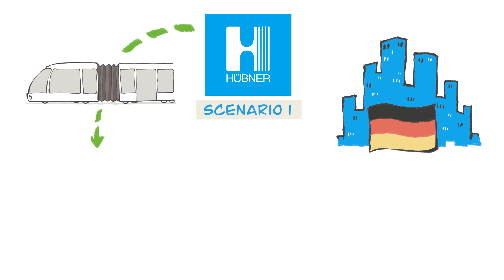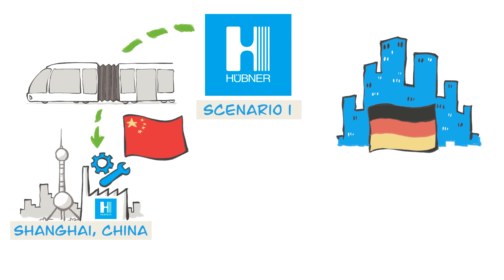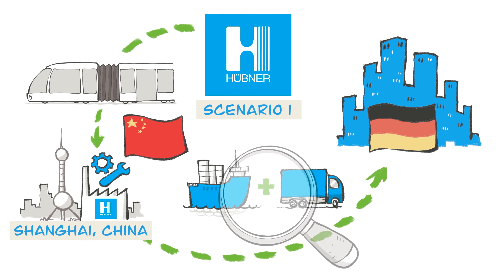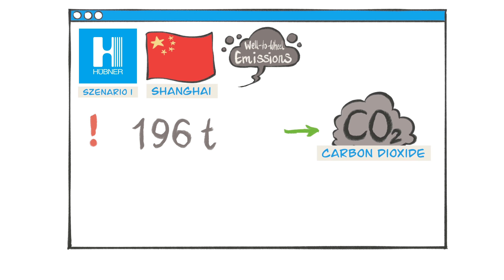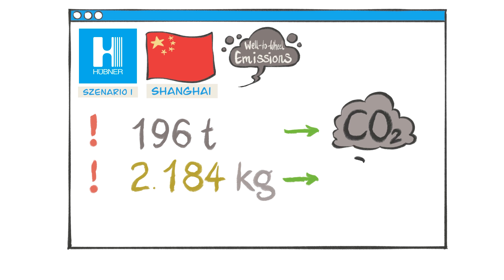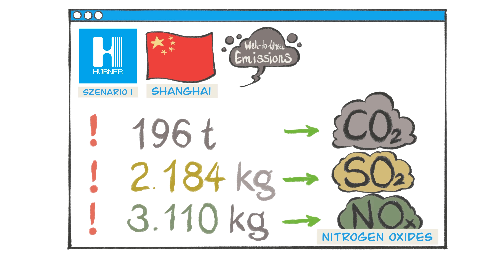In the first scenario, the gangway systems are produced at the Hübner location in Shanghai, China. The transport by ship and truck to Germany will result in the following emissions: 196 tons of carbon dioxide, 2,184 kg of sulfur dioxide, and 3,110 kg of nitrogen oxides.